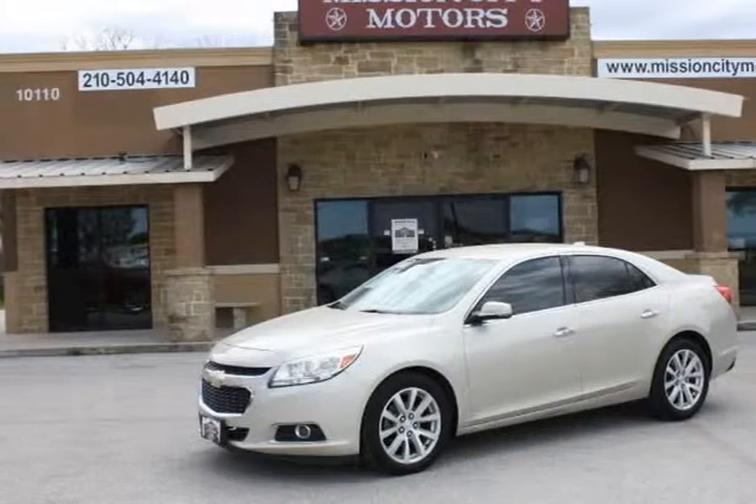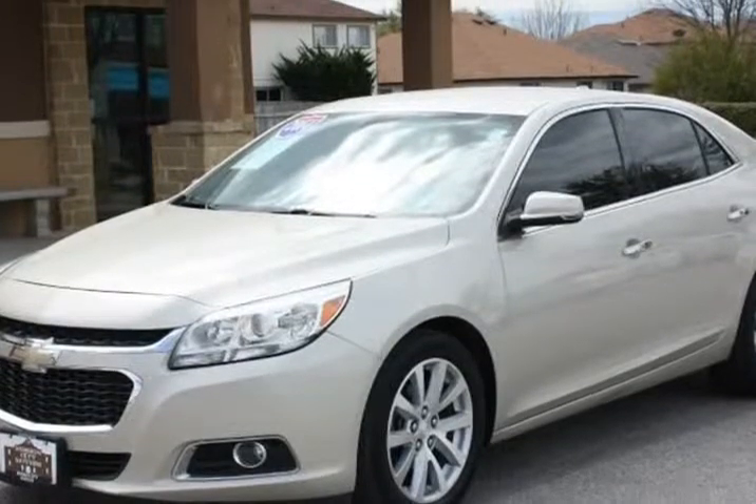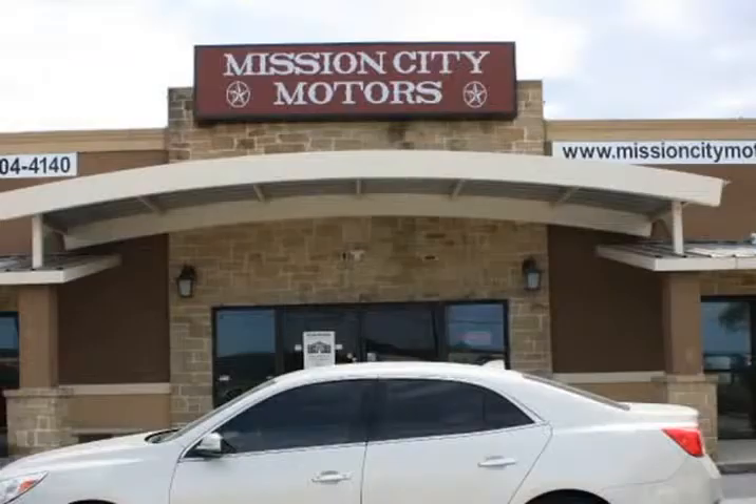This 2014 Chevrolet Malibu is brought to you by Mission City Motors. Super clean 2014 Chevy Malibu LTZ, loaded with options.